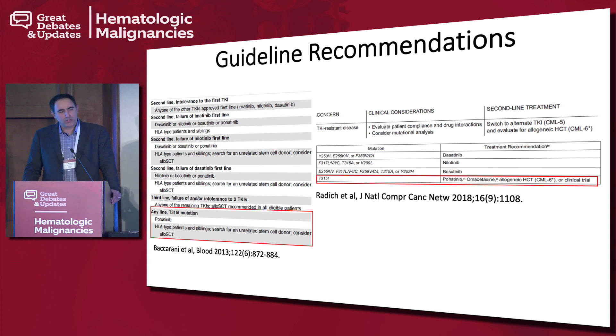The guideline recommendations: the European guidelines list ponatinib as an option for patients with a T315I mutation, and if that is not an option due to intolerance or non-response, the recommendation is to type the patients and plan for allogeneic transplantation. Similarly, the NCCN provides relatively similar recommendations of ponatinib, but also mentions omacetaxine — an agent with some activity in CML through a separate mechanism — and allogeneic stem cell transplant for these difficult, resistant patients.